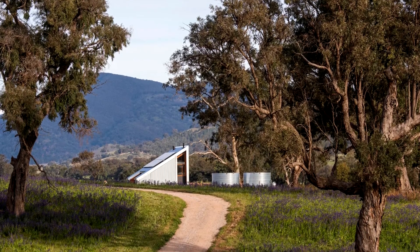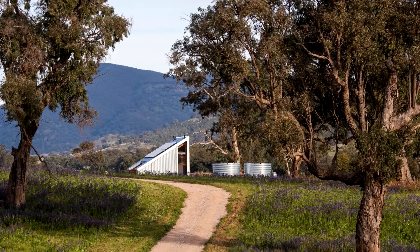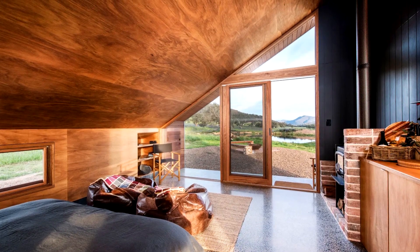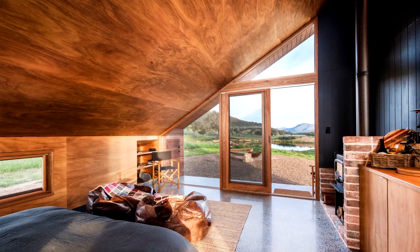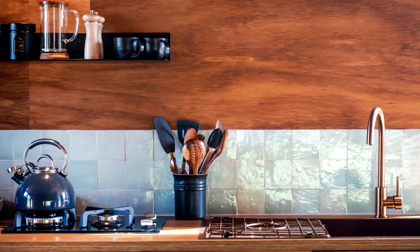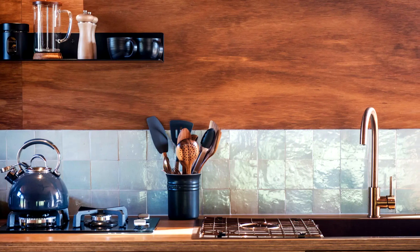The interior measures just 430 square feet, and available floor space is mostly taken up by a large open area that combines a living room, bedroom, and kitchen. That kitchen includes a propane-powered two-burner stove, a sink, cabinetry, a fridge, and a breakfast bar for two.